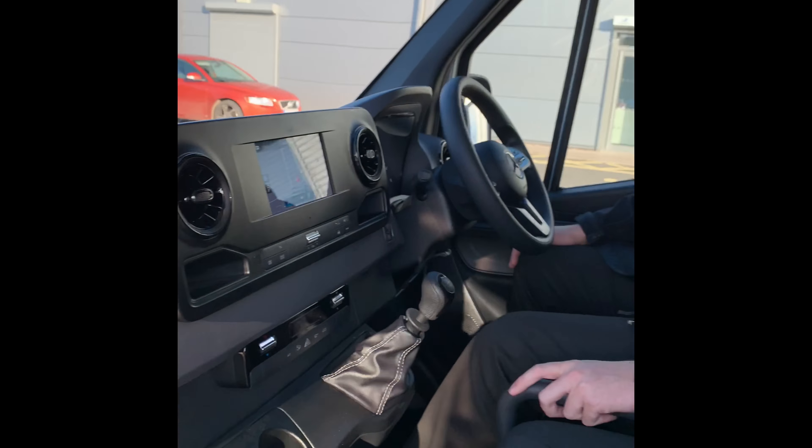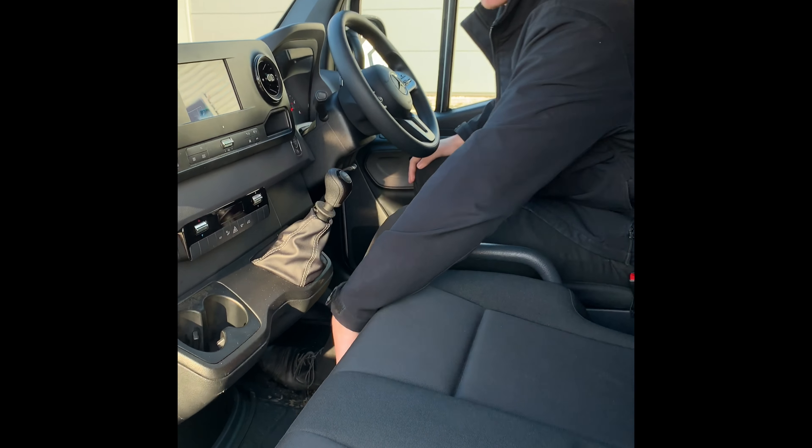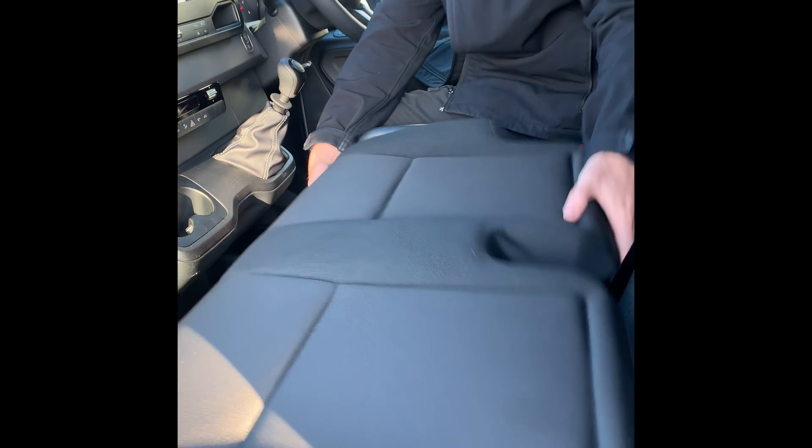There's one thing I do love about this vehicle — it does come with a large secret cubby hole just underneath the passenger seat.